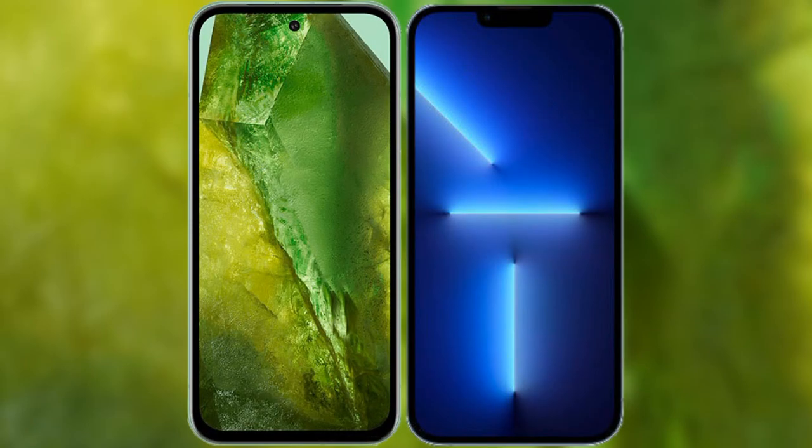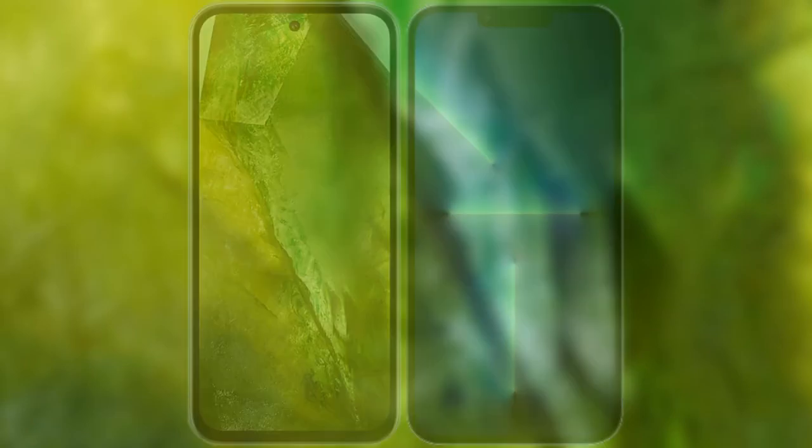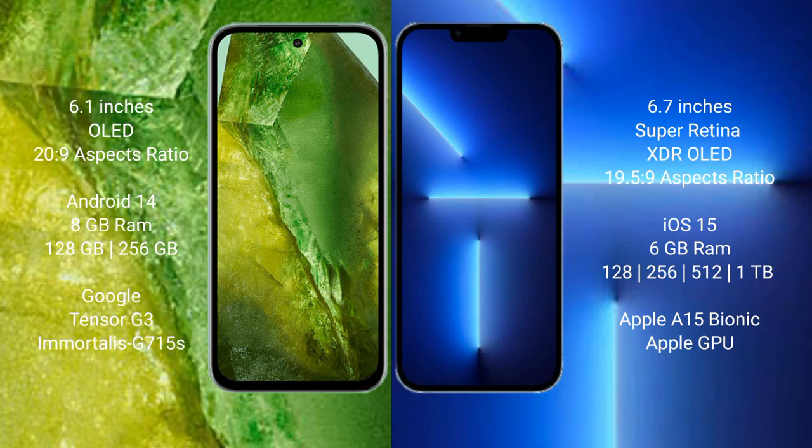I will compare the new Google Pixel 8a with iPhone 13 Pro Max. Google Pixel 8a comes with a 6.1-inch LED display and dimensions 6.20 x 9. iPhone 13 Pro Max comes with a 6.7-inch Super Retina XDR LED display and dimensions 6.19 x 5.9.